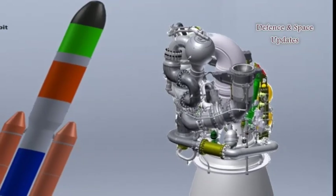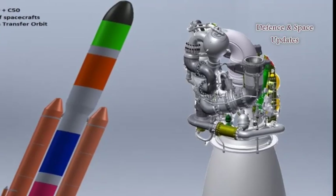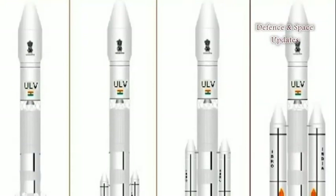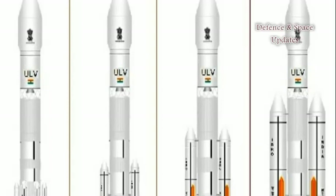Ukraine is to test components of a powerful Indian rocket engine, the SCE-200. The Yasmash production plant in Ukraine prepares to begin a series of firings testing critical parts of a large rocket engine intended for India's next-generation heavy launcher.